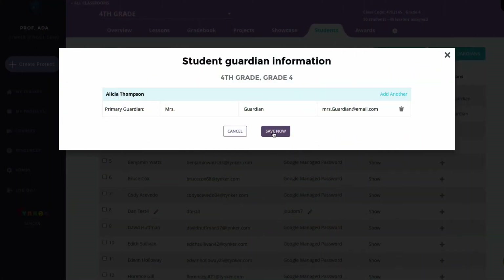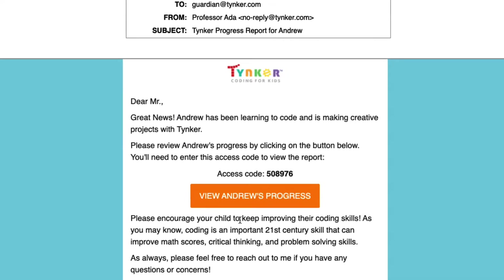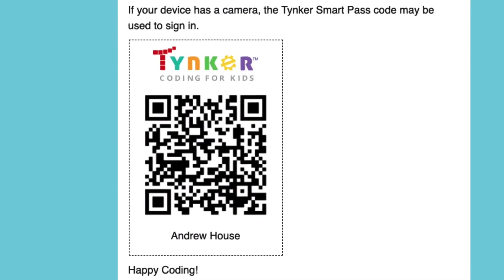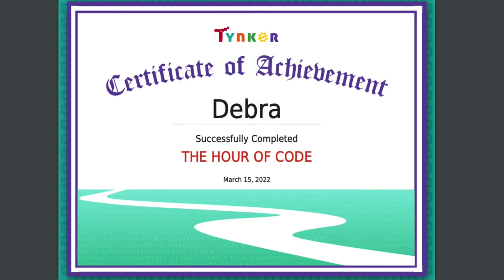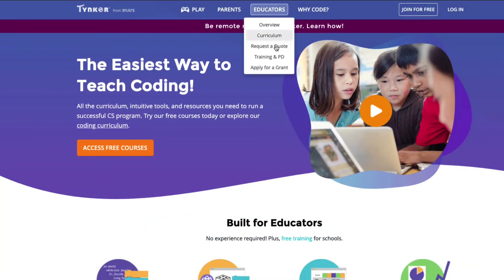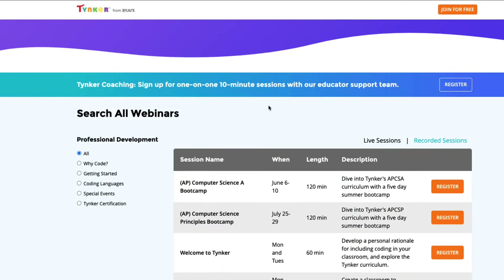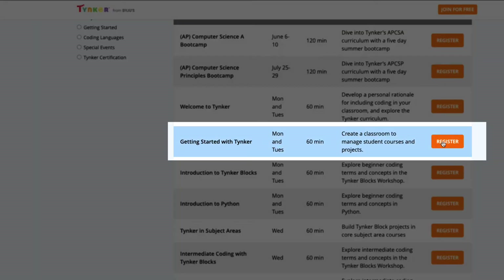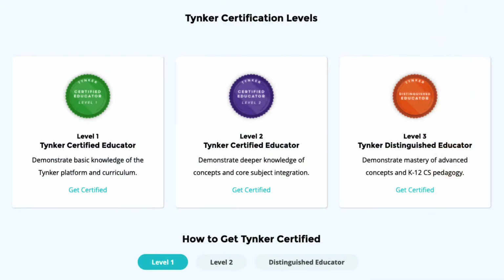Through our parent-guardian access, teachers can send home progress reports, login details, or easily print student achievement awards. In addition, teachers have access to unlimited free support and weekly professional development sessions available live or on demand. Teachers can even work with us to become Tinker certified educators.